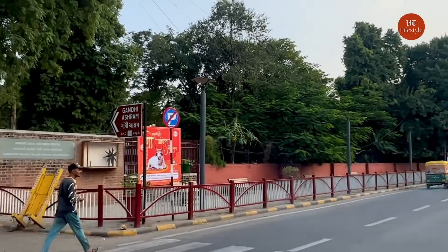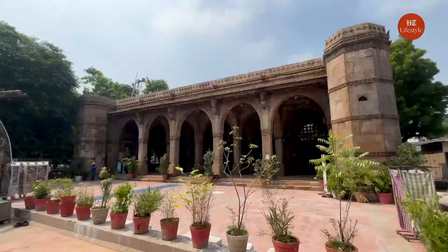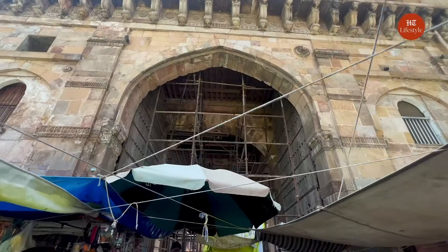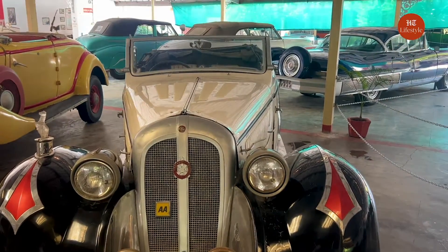Ahmedabad was founded by Sultan Ahmed Shah of the Muzaffarid dynasty in the 15th century as the new capital of the Gujarat Sultanate. In the years that followed, the city remained under the dominion of different empires and dynasties including the Marathas and the Mughals, many of whom left behind their influence on the city's architectural landscape. Here are the top 5 historical sites that are a must-visit in Ahmedabad.